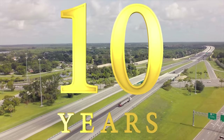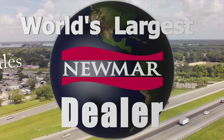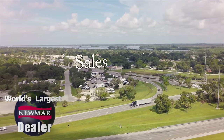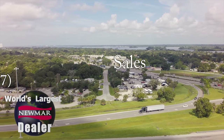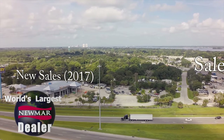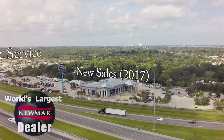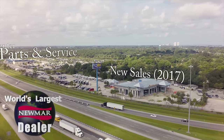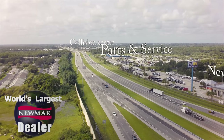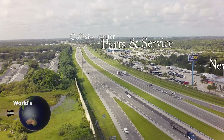For over a decade, North Trail RV Center has been the world's largest Newmar dealer and also an award-winning Newmar service center. With over 100 million dollars of inventory in stock, a brand new state-of-the-art service and parts center, full collision center, finance and consignment services, and the North Trail family atmosphere, there is no better place in the nation to find and buy your new 2017 Newmar King Air than North Trail RV Center.